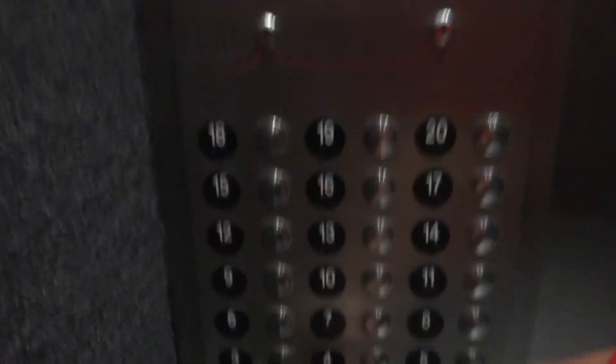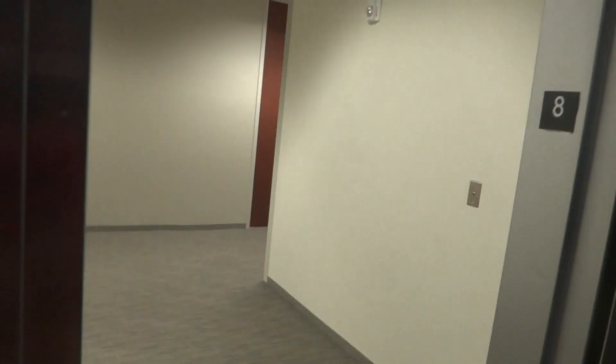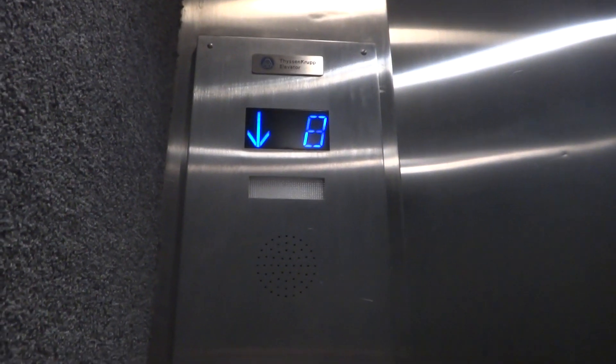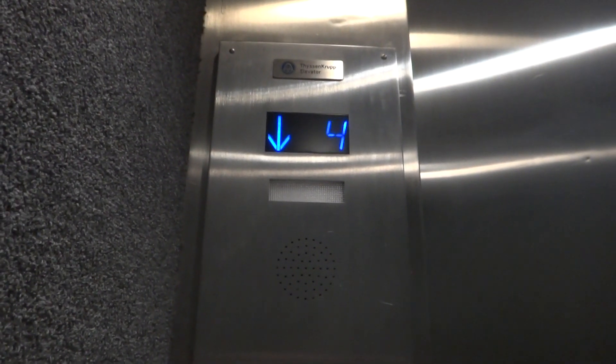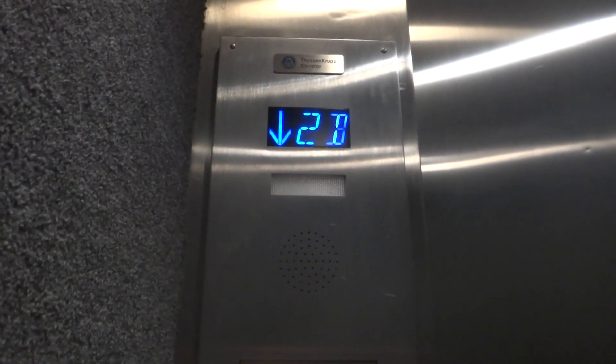We're stopping, we're picking people up, don't have to wait. Going down. Hmm, that is strange. Here we are at one.